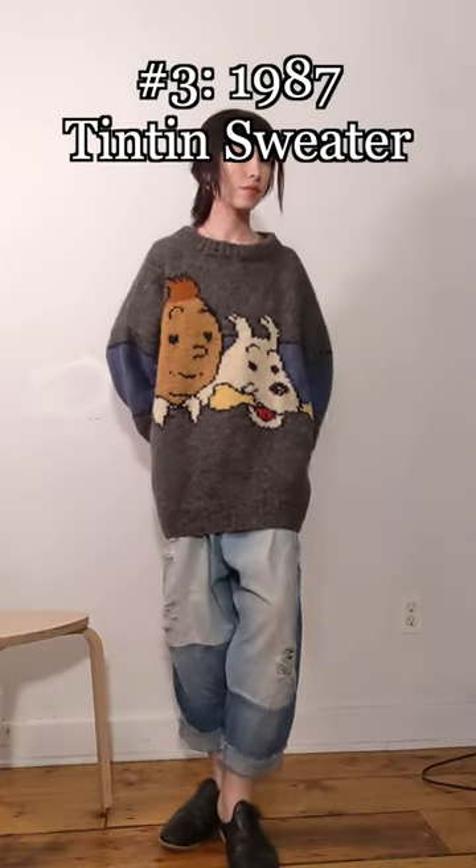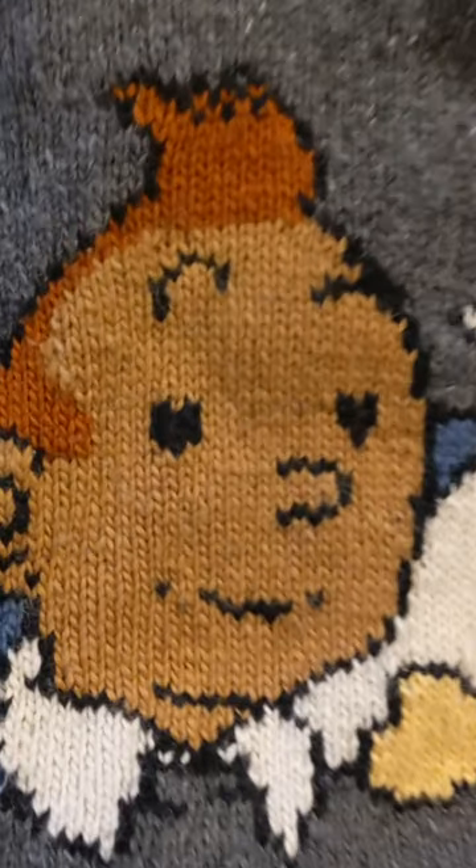This Tintin sweater from 1987 is my favorite piece of clothing. It was originally sold at the official Tintin store in London, and ended up being famously worn by Sting in one of his music videos. It's super thick and cozy and makes me feel like a kid again.